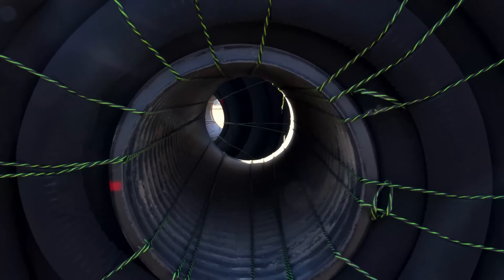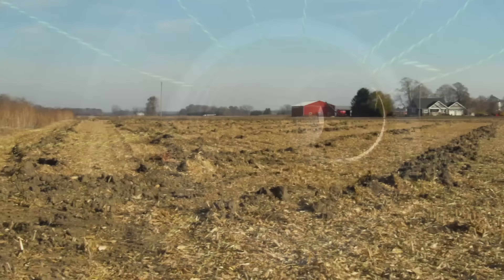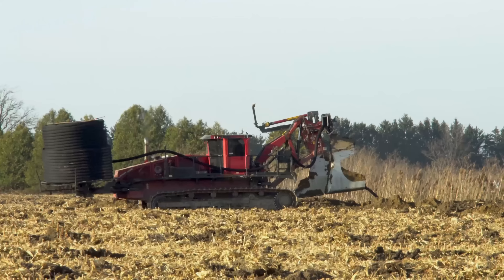Trusted by farmers and drainage contractors since the 1970s, our filters offer durability and high inflow rates, crucial after rainfall or snowmelt.